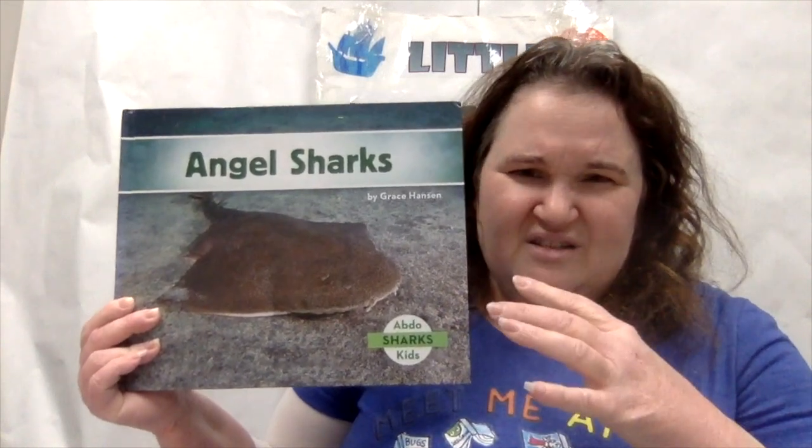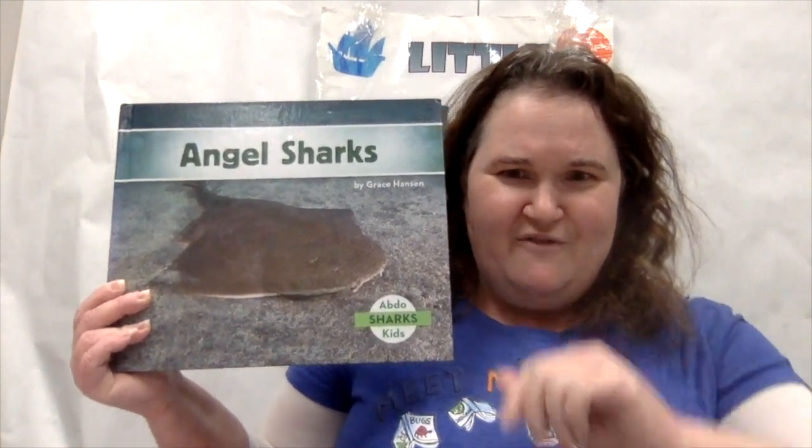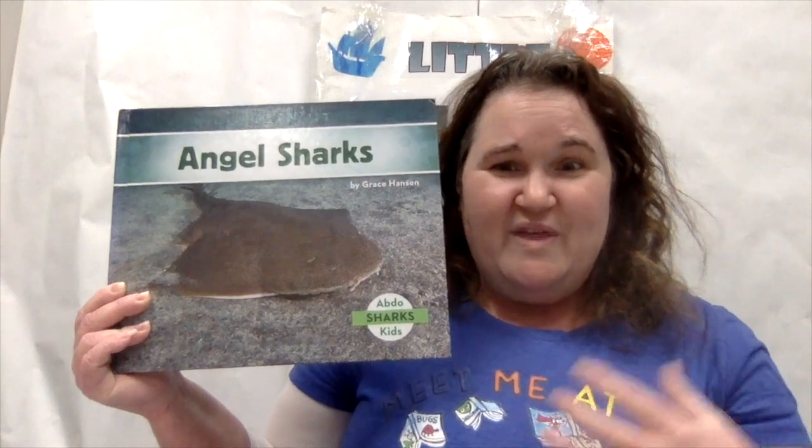Then we read 'Angel Sharks' by Grace Hansen, published by ABDO, and learned all about this shark that looks like a stingray and hangs out on the bottom of the ocean. Did you know they could go without breathing for so long? How cool is that! Join us soon for our next animal, and let us know your favorite animal so we can cover it on a future Animal Explorers.